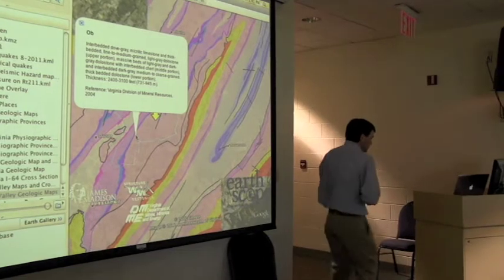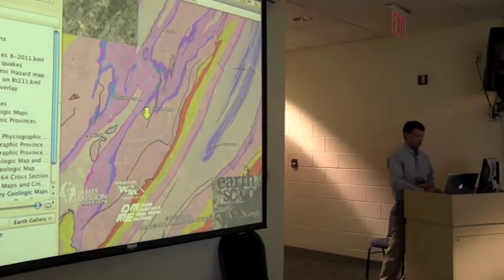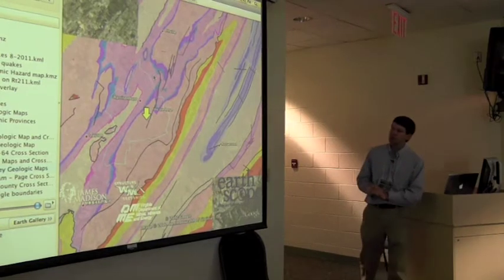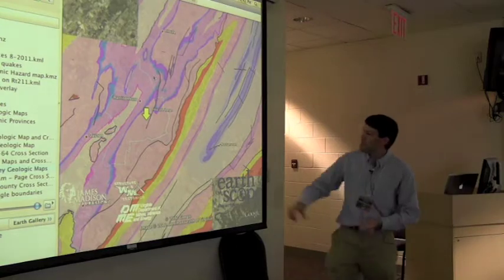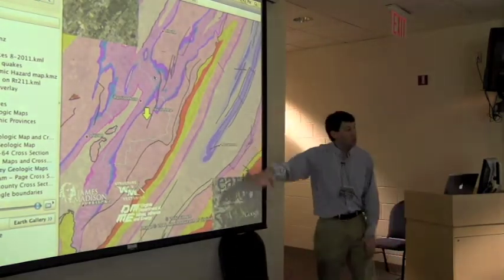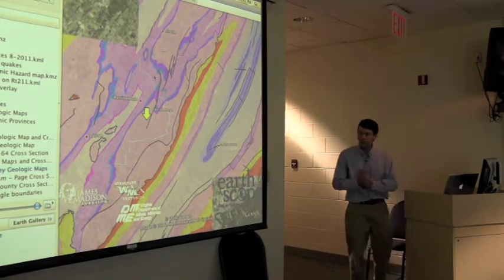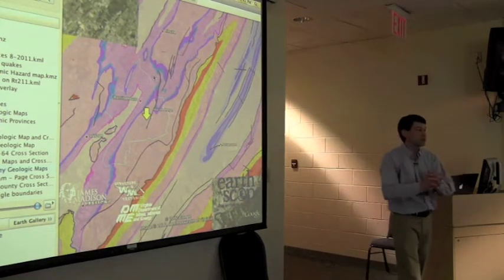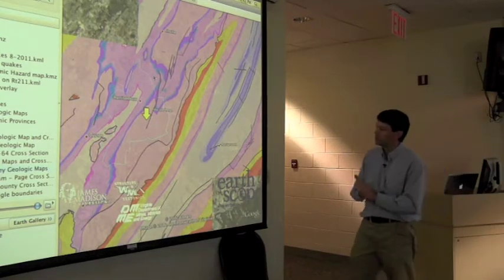What you also see through this area are lots of black lines, which are faults, some of which reach the surface, some of which don't. Many of the zones through here in the valley and ridge are fault bounded. It's no surprise then that when things like earthquakes happen, there are lots of subsurface features that can be reactivated and made use of, not only here, but also to the west of here.